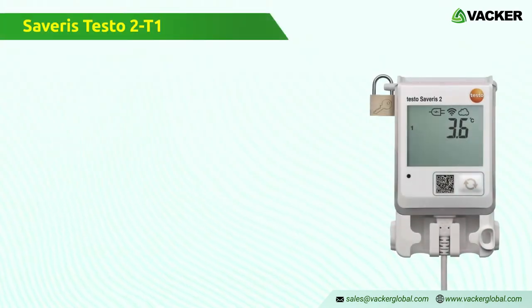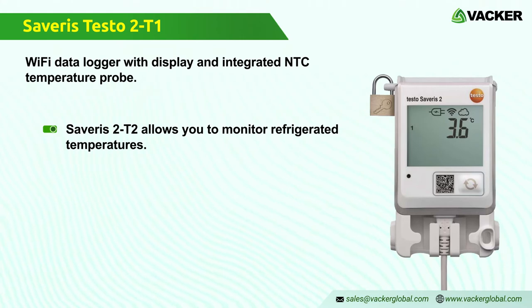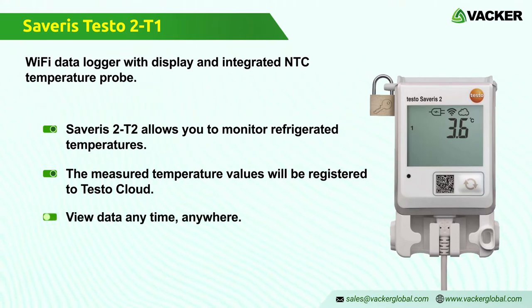Severus Testo 2 T1 — Wi-Fi data logger with an integrated NTC temperature probe. The Wi-Fi data logger Testo Severus 2 T2 allows you to monitor refrigerated and work or storage temperatures and door contacts. Measured temperature values and door contacts of connectable samples are registered accurately over time and transmitted directly to Testo Cloud via your Wi-Fi network. You can use your smartphone, tablet, or PC to view the data anytime, anywhere.